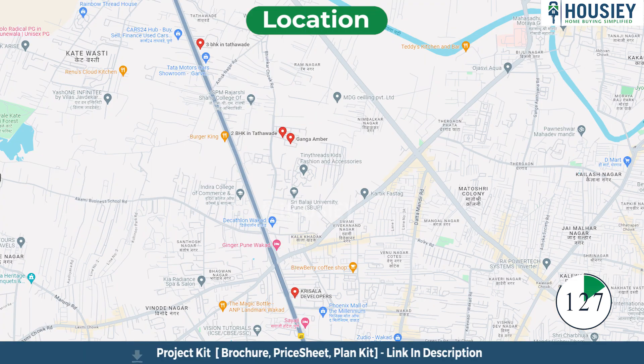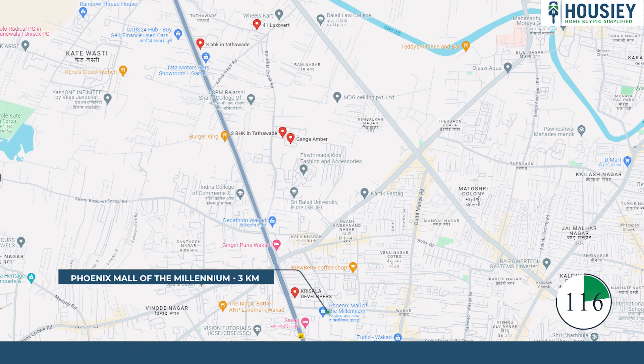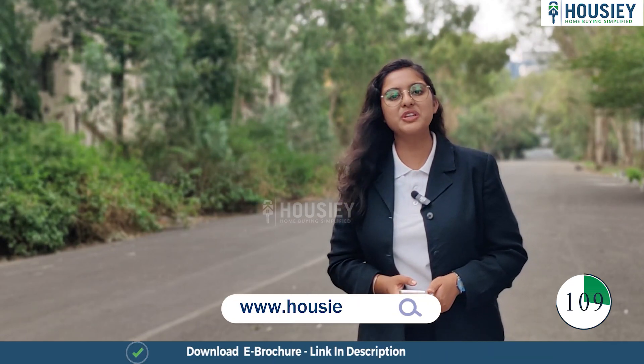Coming to the location, the project is located next to Jeevan Nagar in Tathavide, with the Mumbai-Bangalore Highway just 500m away, JSTM Institute at 800m, and Phoenix Mall of Millennium at 3km. You can also view the actual 360-degree location tool on HAUSI.com — the link is mentioned in the description.